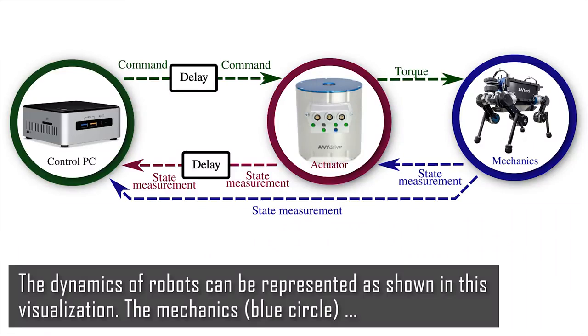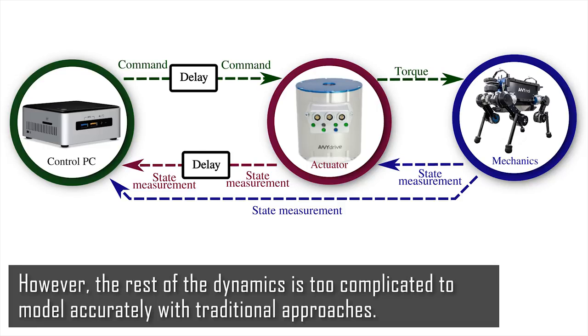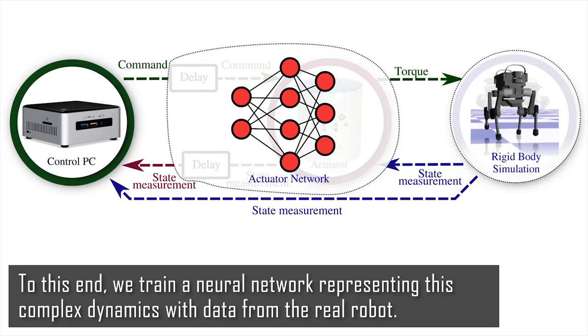The dynamics of robots can be represented as shown in this visualization. The mechanics, shown as a blue circle, can be represented by rigid body dynamics, which is fairly well understood. However, the rest of the dynamics is too complicated to model accurately with traditional approaches. To this end, we train a neural network representing this complex dynamics with data from the real robot.